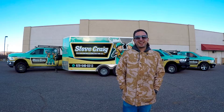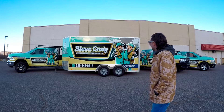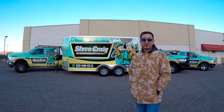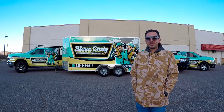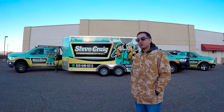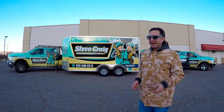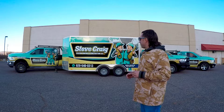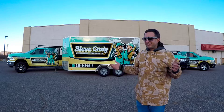A couple things about the Steve Craig wrap — we took it from, I'll try to edit in a picture of where we started, basically what was a stick figure. Sarah contacted me and said 'Can you work with it?' and I said 'Of course we can work with it.' So we took it from this stick figure and created the art, put all the fonts together, designed the wrap, and this is what we've got.